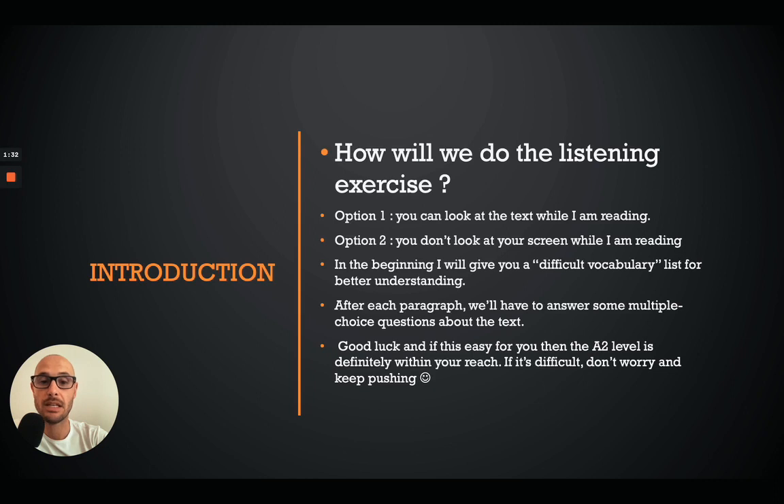I'll give you a list of difficult vocabulary and then we'll go straight to the reading and listening exercise. After each paragraph we'll answer some multiple choice questions. Good luck — remember this is just for your entertainment, don't feel pressured. I hope it can improve your Dutch listening. If it's easy, great. If it's still difficult, don't worry, just do a bit more repetition. I have plenty of other listening exercises on my channel.